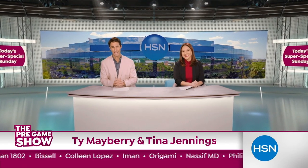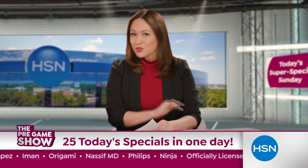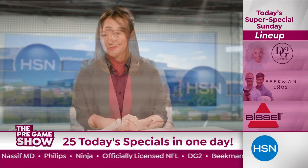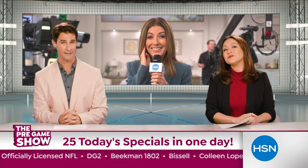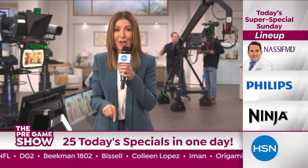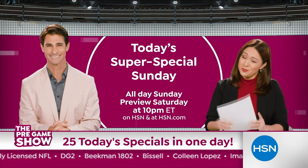Welcome back to the HSN pregame show. We're doing it again — more than 10 today's specials all day on big game Sunday. High-performance deals from DG2, Beekman, and Bissell, plus division champions Colleen Lopez, Iman, and Origami. It's going to be a blitz of savings from Dr. Nassif, Phillips, and Ninja. It's your chance to score during today's super-special Sunday — all day Sunday, don't miss it.